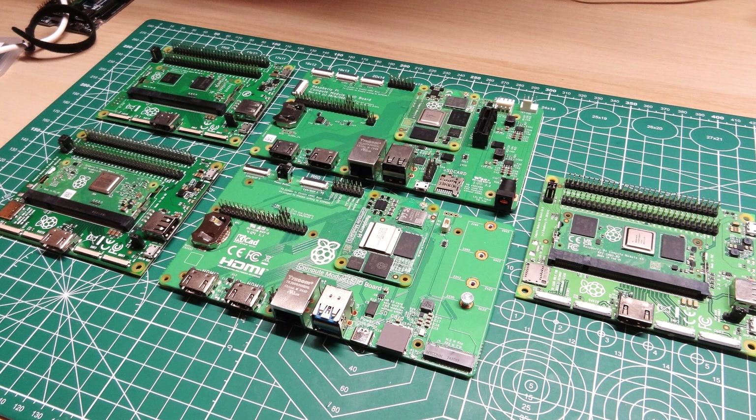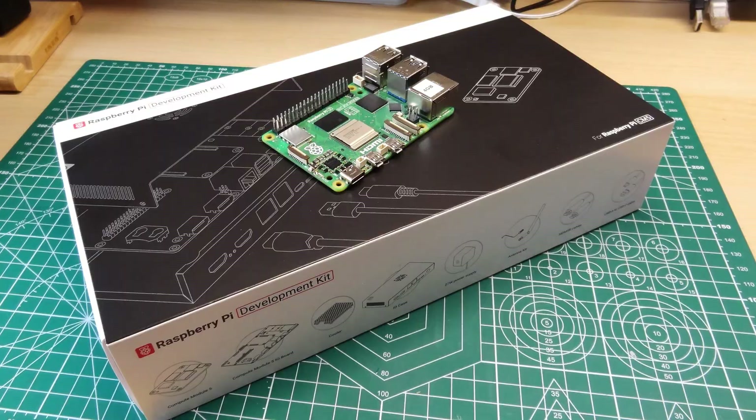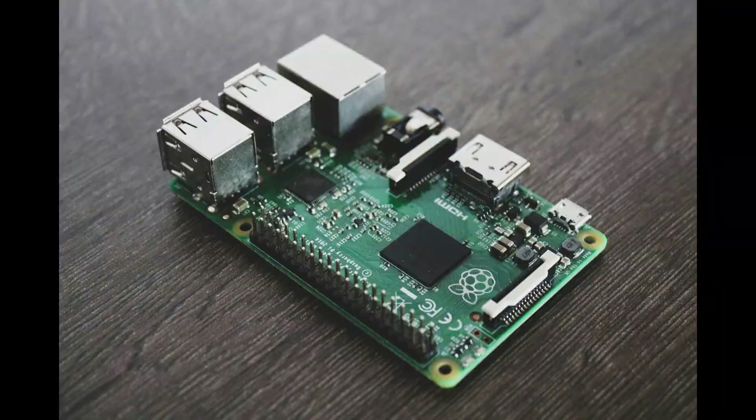Has it been four years since the surprise release of the Raspberry Pi Compute Module 4? Released in the heart of the pandemic, a time when shortages were rife, the Compute Module 4 brought a new form factor and features to the Raspberry Pi Compute Module range. Fast forward to 2024, and as the year nears its end, the rumors are true — there is a new Compute Module taking the flagship spot: the Compute Module 5.